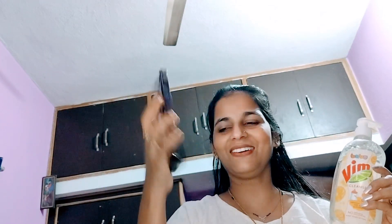Another product I want to share is Baby VIM Cleanser, which removes 100% milk stains and stickiness, whether it is oil or other residue. I have been using it for my baby's care.